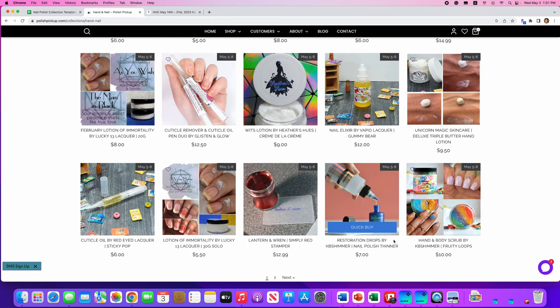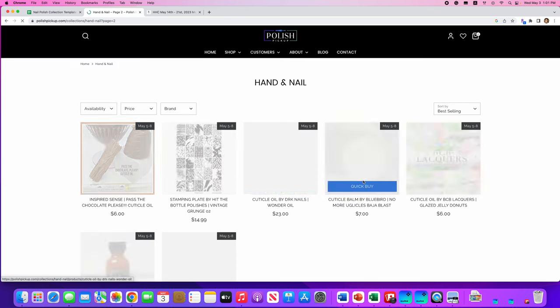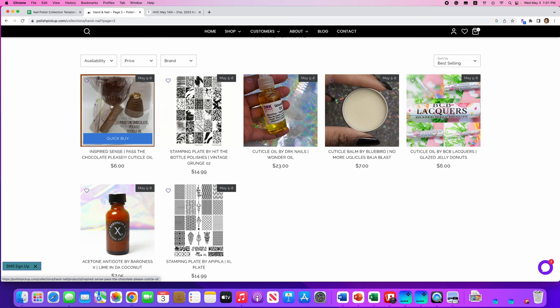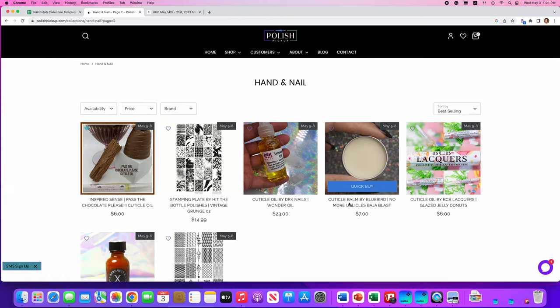I think that completes my wishlist. I hope you all enjoy this — please go check out Polish Pickup and find some good stuff for yourself or for a gift. I'll have info linked down below, and I hope you all have a wonderful day and join me next time. Thanks everybody!